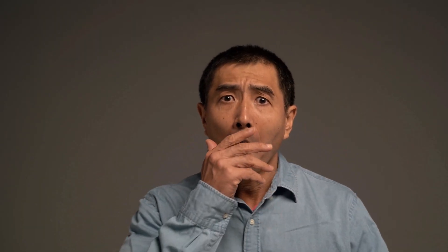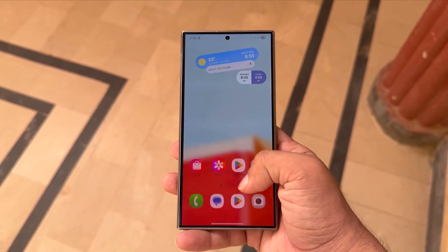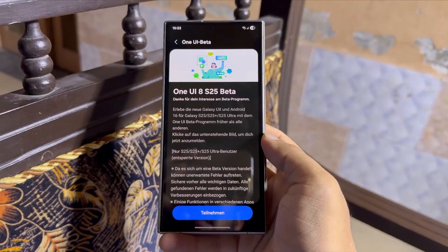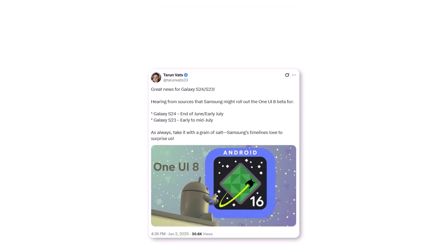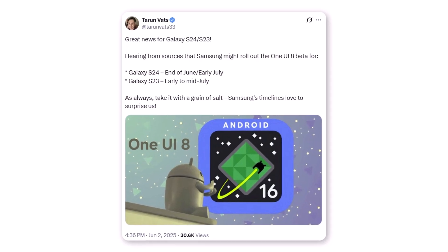Samsung is getting ready to surprise its users again. If you've got a Galaxy S24 or S23, some exciting updates might be just around the corner. The One UI 8 Beta program has already kicked off for the Galaxy S25 series, and people using the Galaxy S24 and S23 are now eagerly waiting for their turn. According to tipster Taryn Vats, the Galaxy S24 series might start receiving the One UI 8 Beta by the end of June or early July 2025.